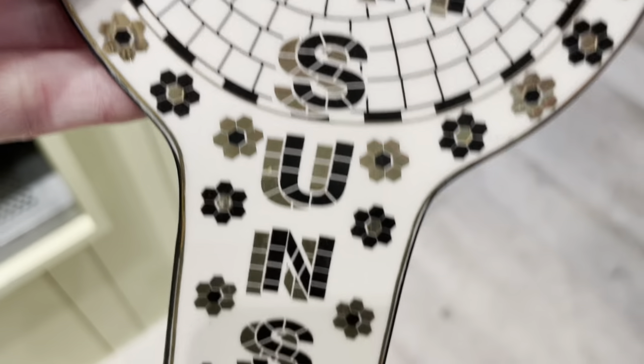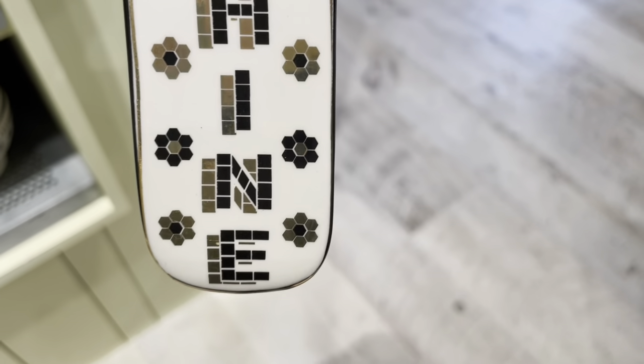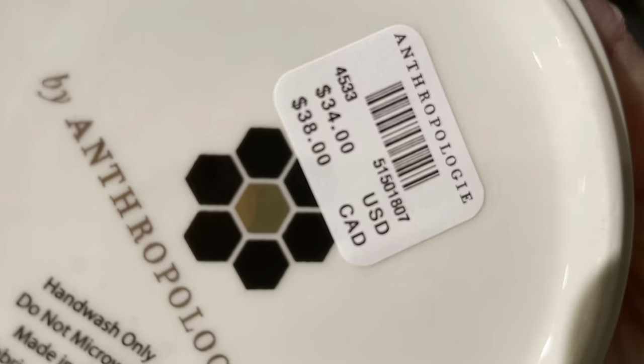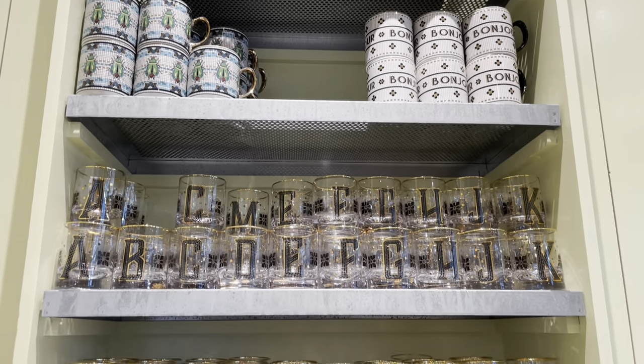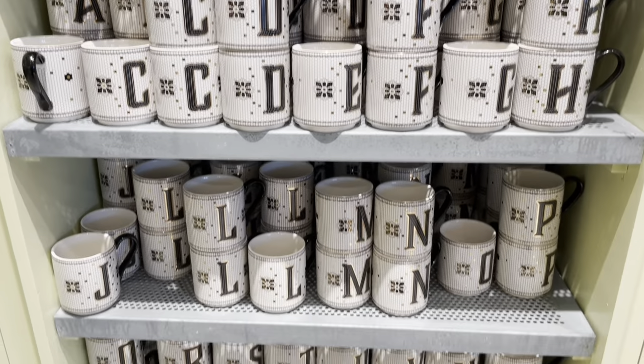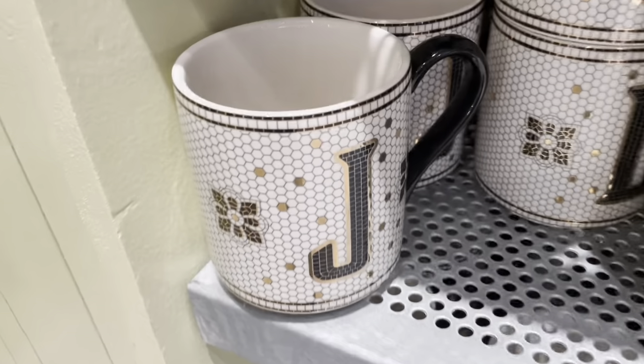This is the 'Enjoy' bistro tile canister. Here's a spoon rest that says 'Good Day Sunshine.' And these are a set of four measuring cups. Here are some monogram mugs for $14 and monogram old-fashioned glasses for $18.